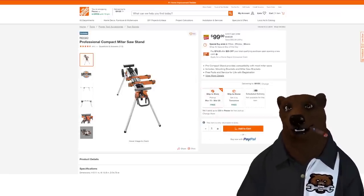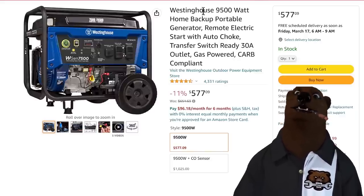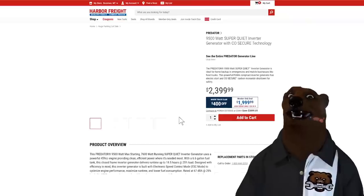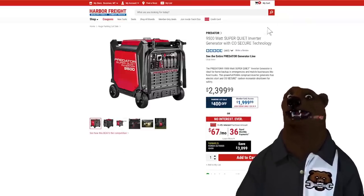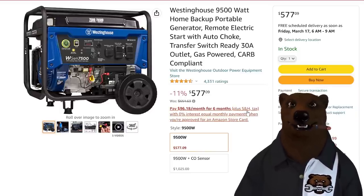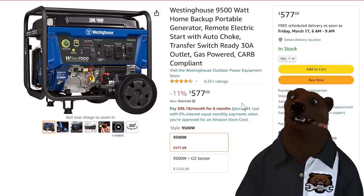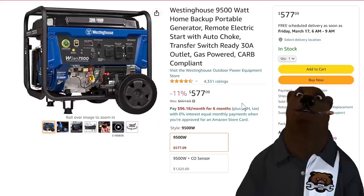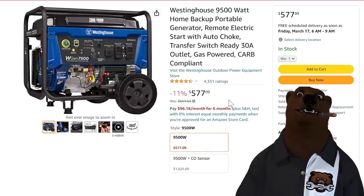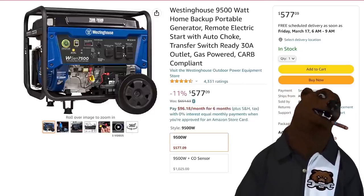Always save the best for last. First generator deal — the Westinghouse 9,500-watt home generator. This is single fuel, not dual fuel, but 9,500 watts for $577. Compare that to the Predator from Harbor Freight at $2,000 on sale. You're getting the same level of power — no inverter built in, so it's not as clean power — but for running your whole house in an emergency or on a job site, under $600 is a lot of power per dollar. It's going to be loud and there's no inverter, but it's hella cheap.